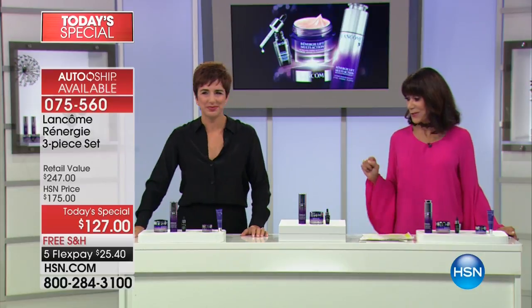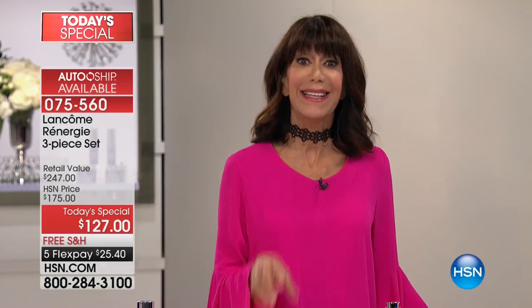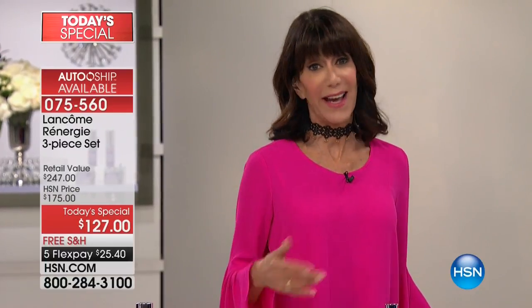We have a ten-minute clock on screen. It's been a great day for Rennergy — and 'day' is the operative word, because it's the only day of the entire year you have the chance to enjoy this today's special value on Rennergy, exclusively here at HSN.